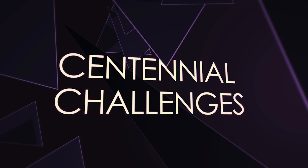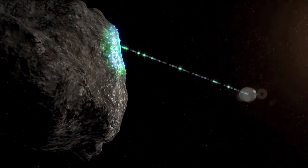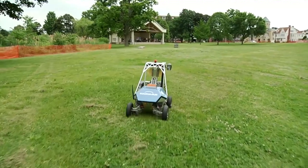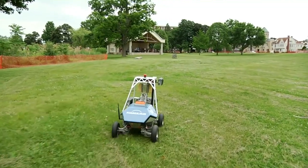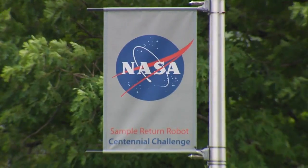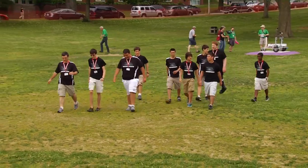Centennial Challenges is the idea of prizes. We say we think we would like this kind of advancement in technology and we're not sure how to get there, so we set out a prize. All that NASA really does is say this is what we want to see achieved, and anybody is welcome to compete — it is there until it's won.